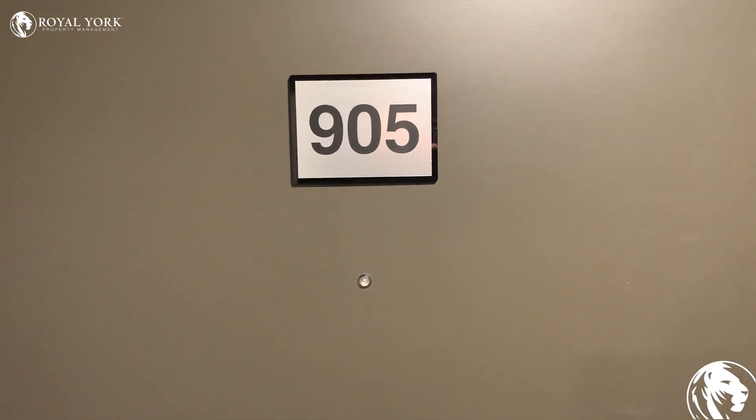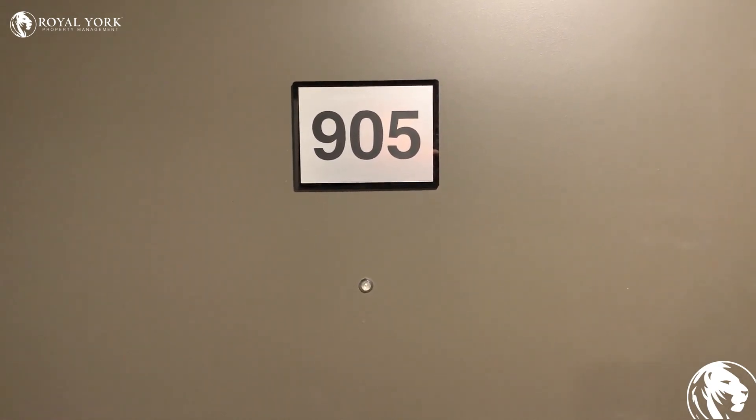Hey guys, here we are at 716 Main Street East in Milton, Unit 905.